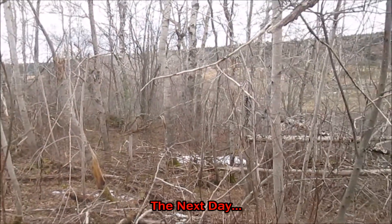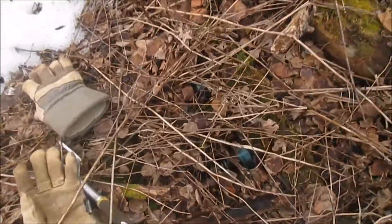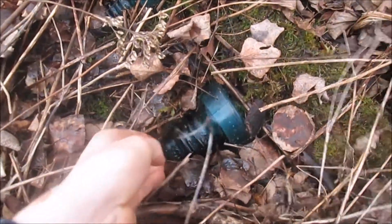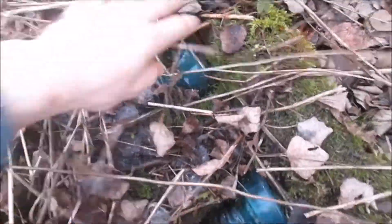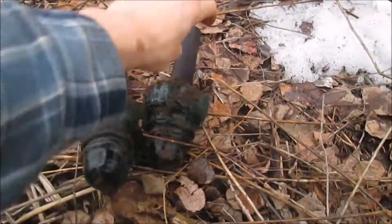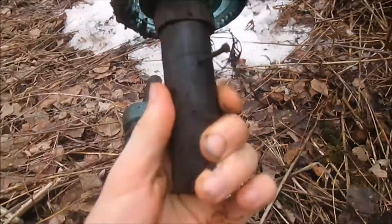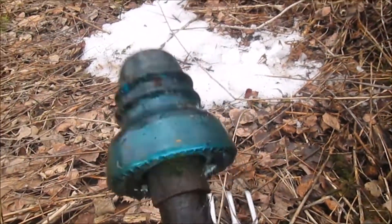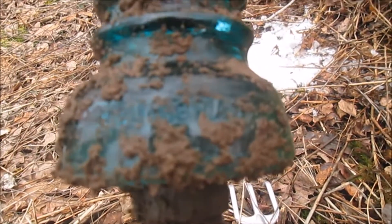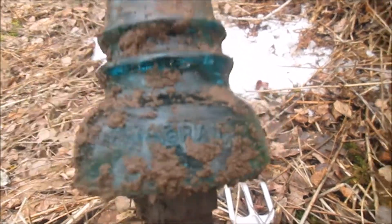Alright, here we are the next day. We're at a new site and I just found what looks like there's two insulators. There could be more in this bowl too, actually. I'm gonna get them out and show you. Alright, so here's the two insulators we got — they both have the wooden pegs still attached to them. They are number 40, Hemming gray. Nice, two of them there.